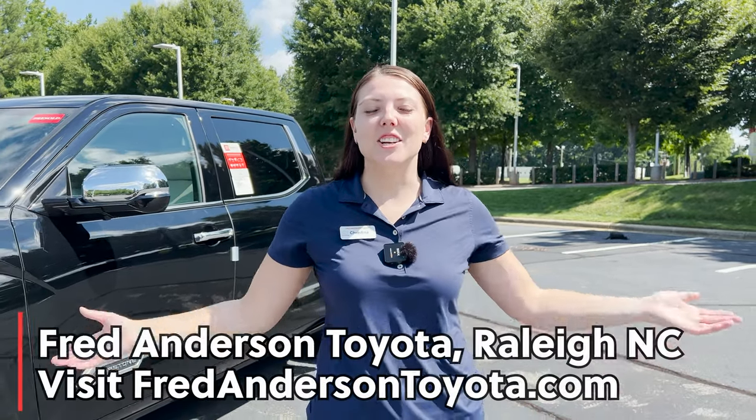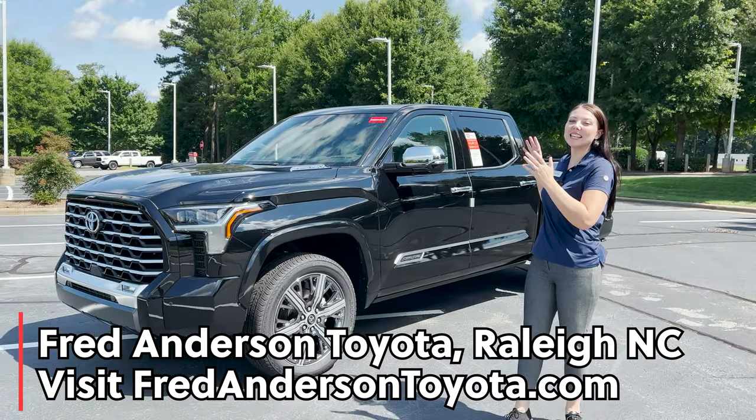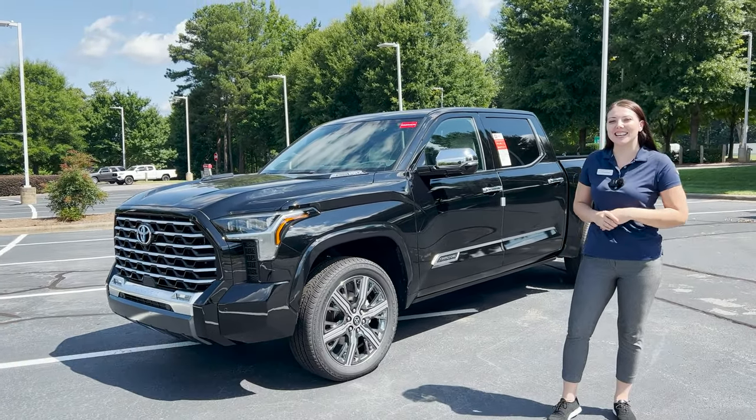Hey, everybody. Christina here with Fred Anderson Toyota in Raleigh, and today I have a 2022 Tundra Capstone. Let's take a look at it.